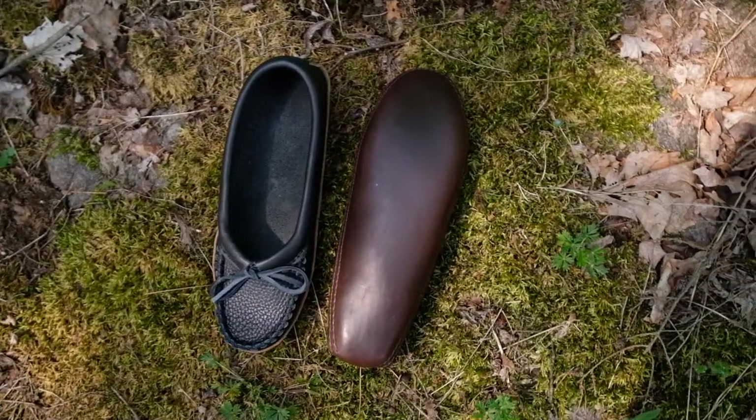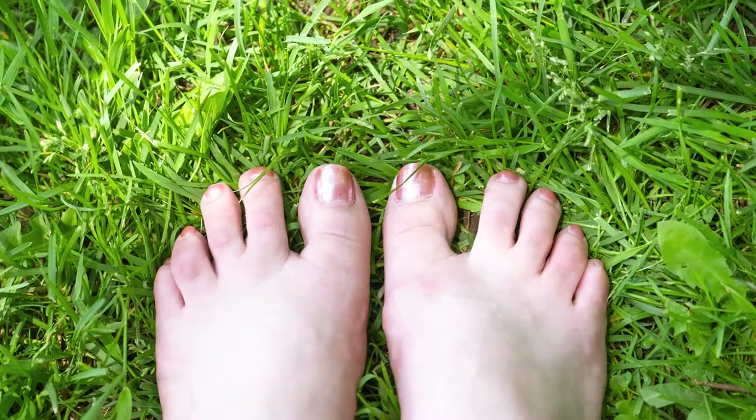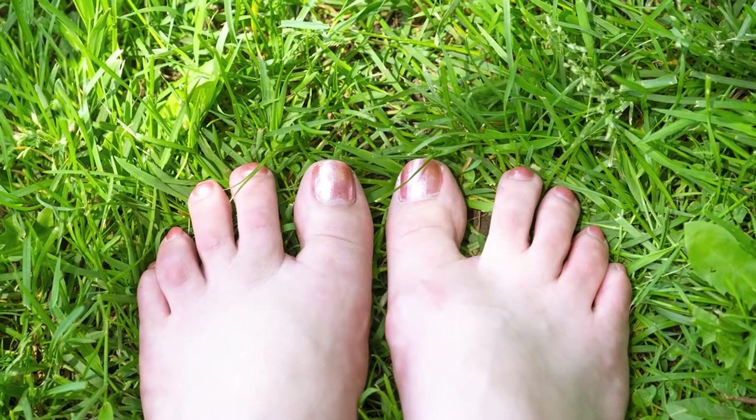They're made with natural moose hide with no foam insoles or synthetic materials, so you can truly feel the earth beneath your feet.